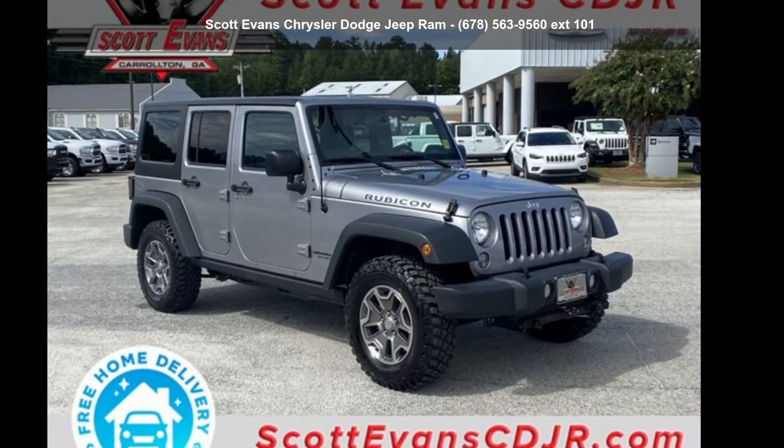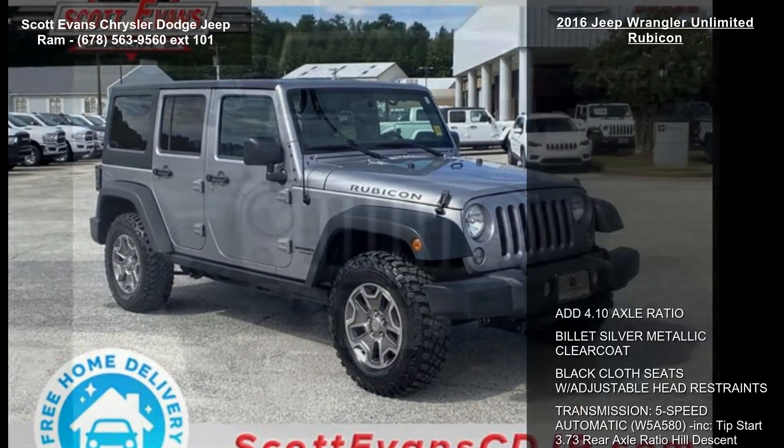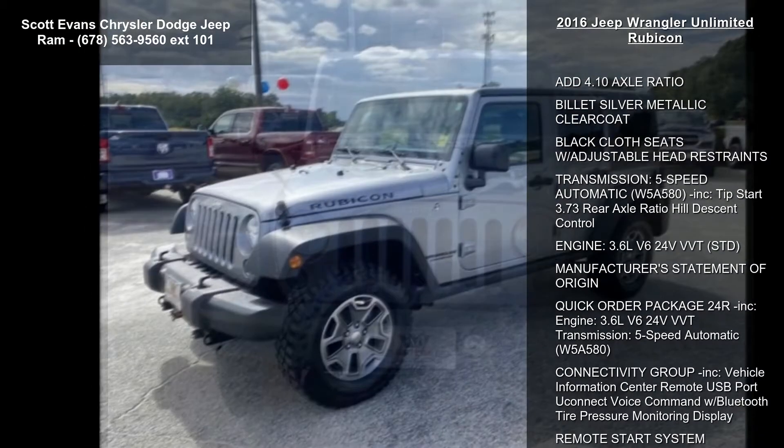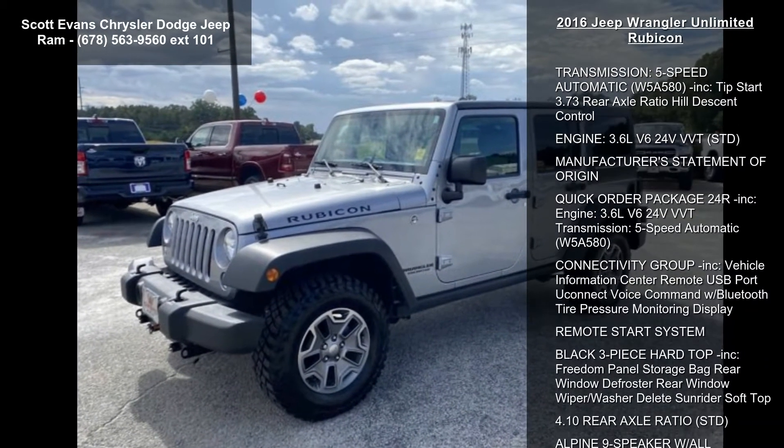Step into the Jeep 2016 Wrangler Unlimited Rubicon. If you are looking for a first-rate auto, this one could be yours today. Enjoy these notable features: